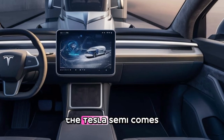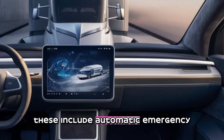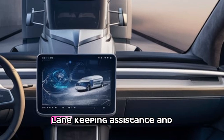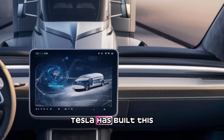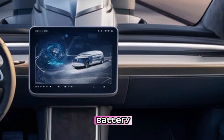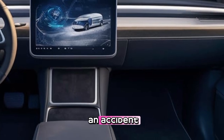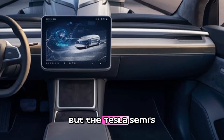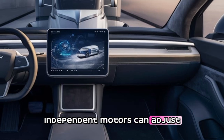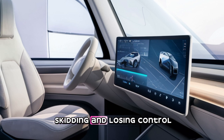Speaking of safety, the Tesla Semi comes with a suite of advanced safety features, including automatic emergency braking, lane-keeping assistance, and blind-spot monitoring. Tesla has built this truck with a reinforced battery structure, making it incredibly resilient in the event of an accident. Traditional diesel trucks are prone to jackknifing, but the Tesla Semi's independent motors can adjust power to each wheel, significantly reducing the risk of skidding and losing control.